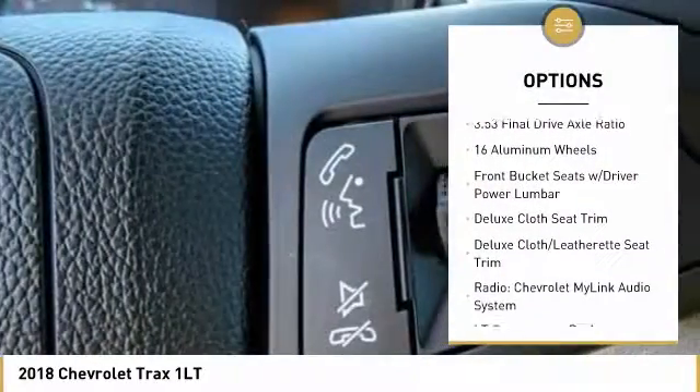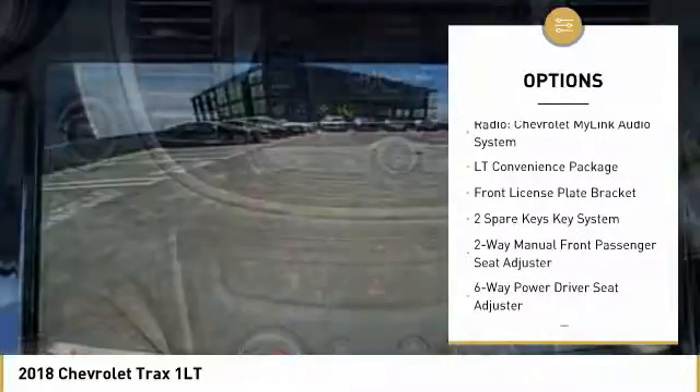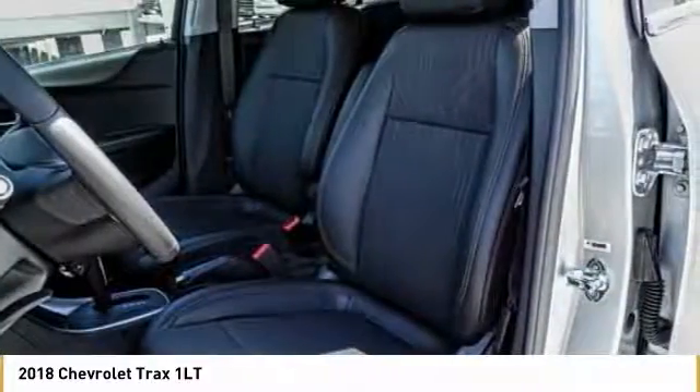Traction control, air conditioning, dual airbags, power steering, alloy wheels, keyless start, power windows, trip computer, compass, and electronic stability control. Drive away with a great deal on this vehicle. Call or stop in today.